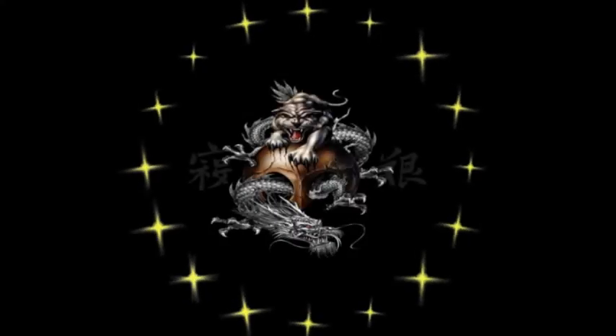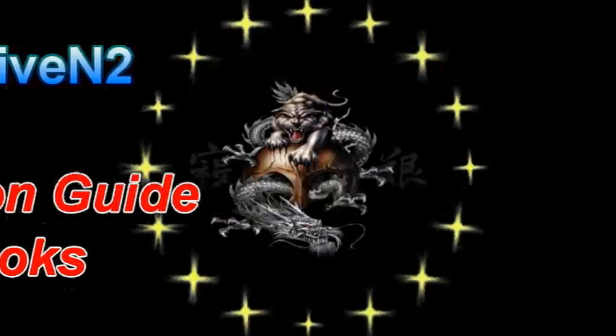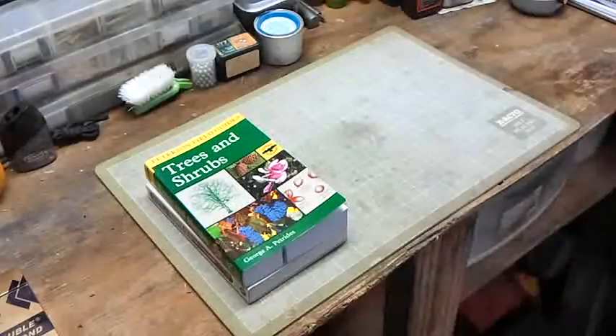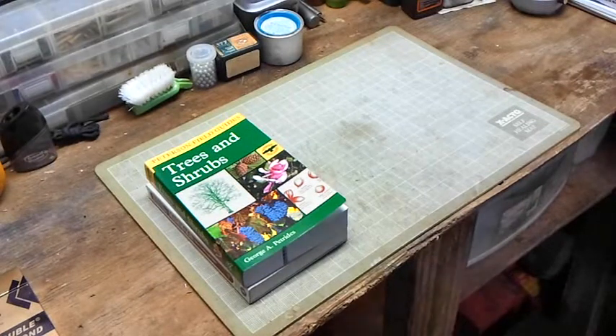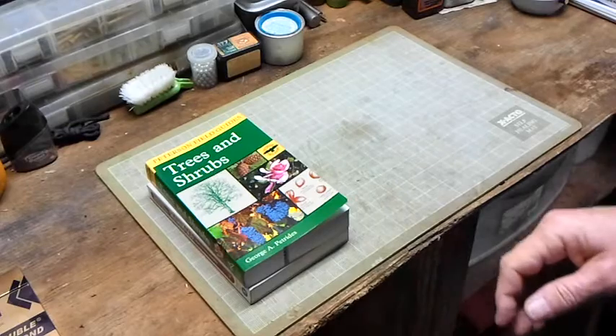Hello out there subscribers and friends, this is Surviving2 coming at you with another video. Hello out there in YouTube land, I've got another quick video for you.